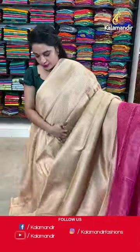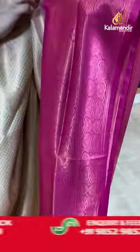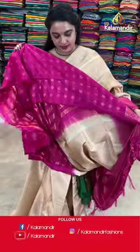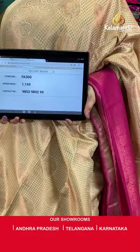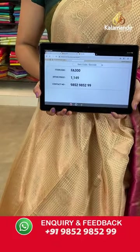Moving on to the next saree — cream and pink colour again. The body is with the checks and peacock motif. The contrast border with the peacock motifs and floral weave. Contrast pallu with the floral brocade. Paid up with the contrast brocade blouse. Saree code is FA300 and Viva's price Rs.1149 only. To place an order, take a screenshot and share on our WhatsApp number.